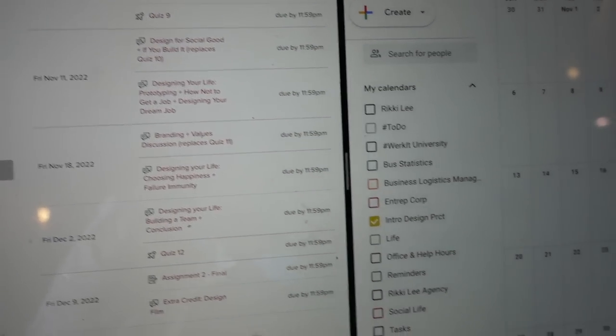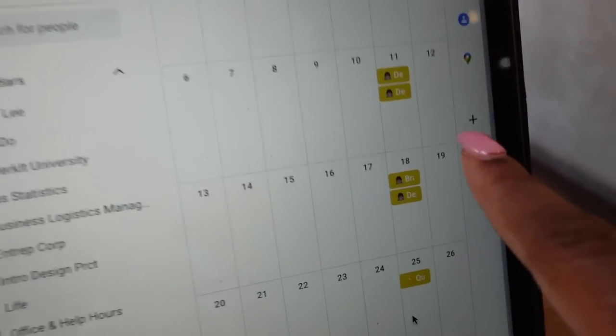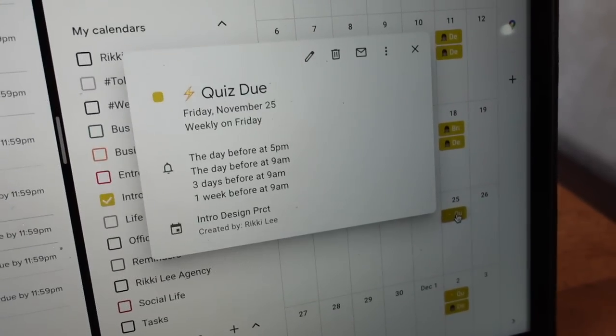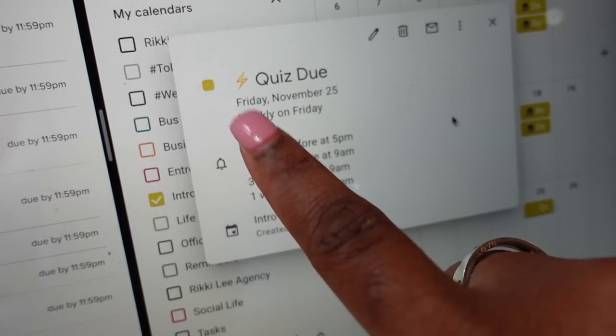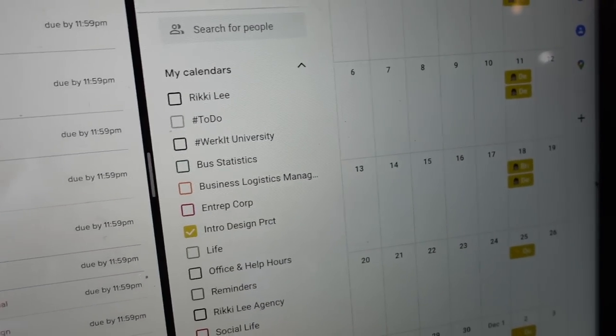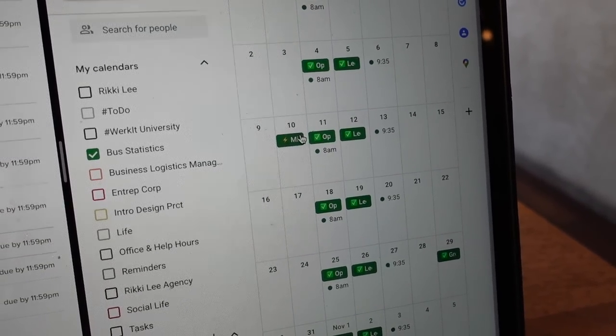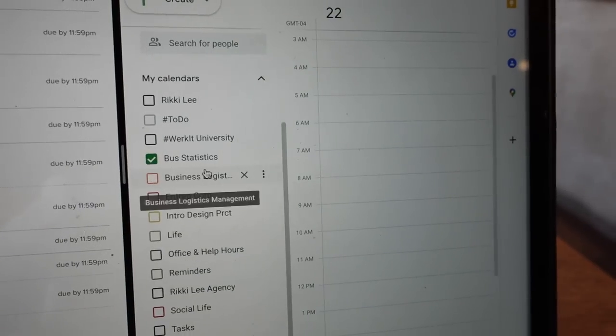Once I got to Cielo Cafe I got straight into my work. I like to wear blue light readers whenever I'm sitting for long periods of time — it helps prevent headaches from being constantly in front of a screen. Once in the coffee shop I started transferring all my class assignments into Google Calendar. I know a lot of people like spreadsheets but those don't notify you when assignments are due. I put all assignments as all-day events and use an emoji key: a little girl behind a computer screen for discussion boards, a lightning bolt for quizzes and tests. I create a calendar for each course and this gives me a good overview of the month.